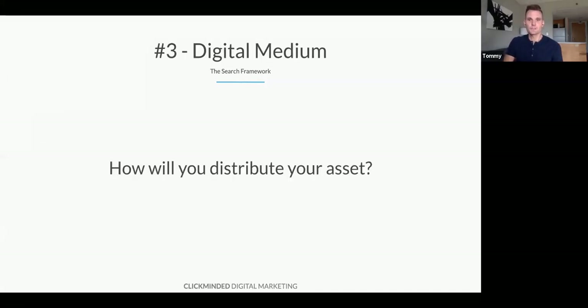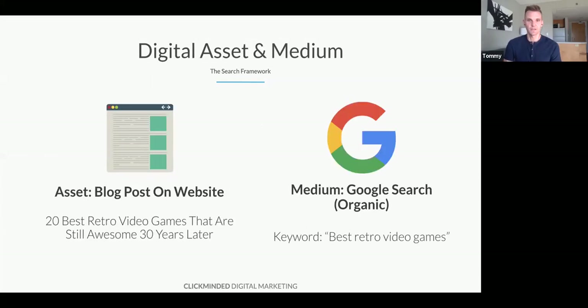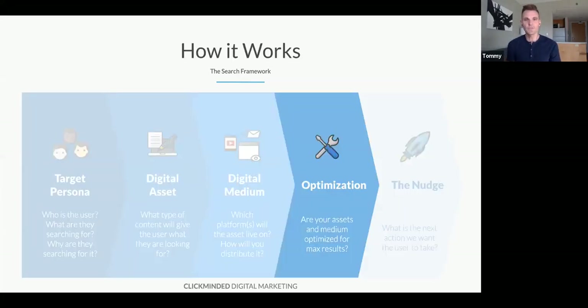The next step is the medium — how are you going to distribute that asset? For most people it's going to be your site, but it could live on YouTube, Google Places, Yelp, Amazon, Quora, Pinterest, or the app store. In this case, the digital asset and medium is going to be a blog post on our site. Maybe we'll make a post called 'The 20 Best Retro Video Games That Are Still Awesome 30 Years Later,' and the medium will be Google — we want to rank for 'best retro video games.'